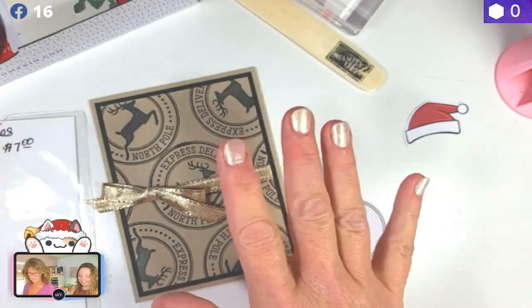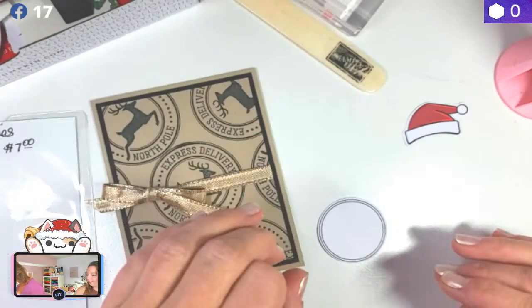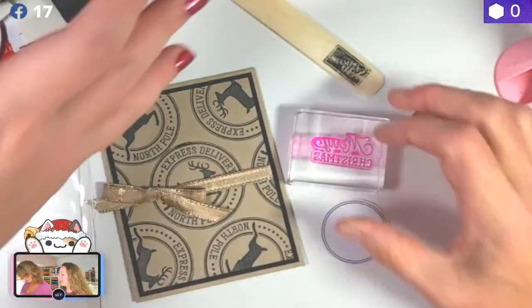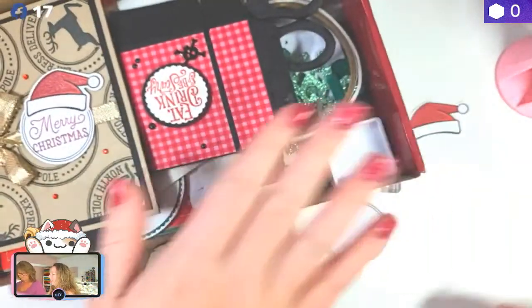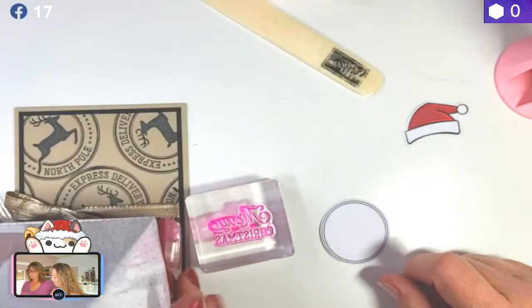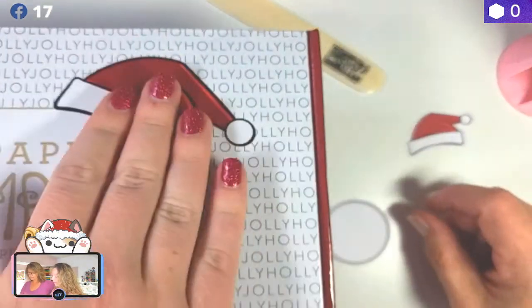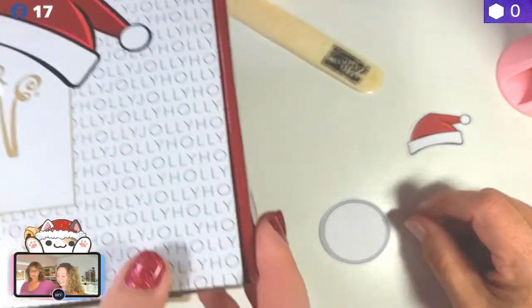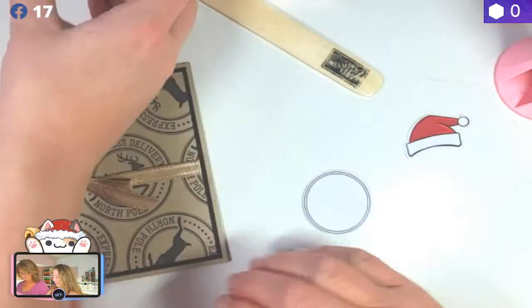Stamps — where are the stamps? On the blocks, right there in front of you. Oh my gosh, my nails match the kit! Don't pay attention to that — they match the kit! And they're sparkly. And you didn't even try to plan that — I didn't! These are really sticky.